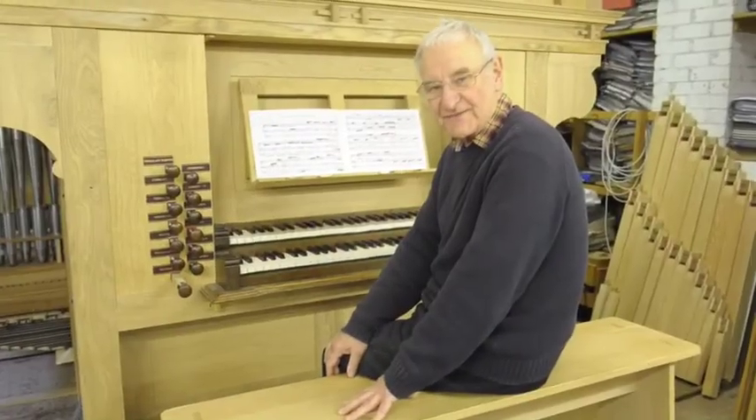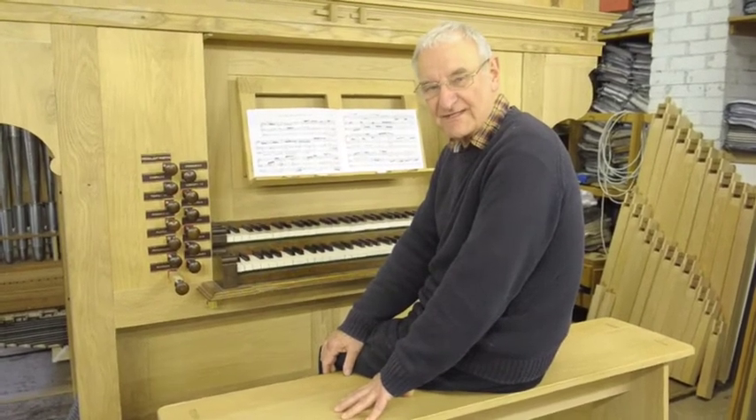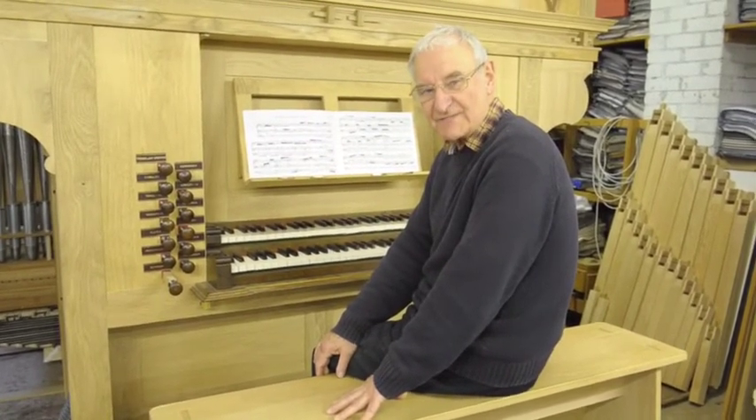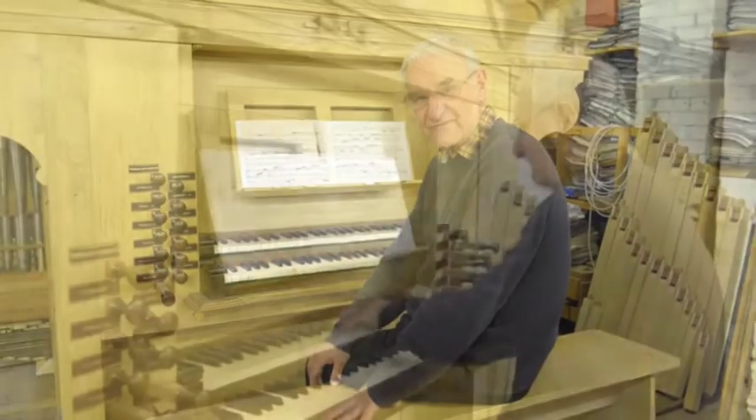I'm Roger Pullum. This is my 30th organ. It's being exported to Perth, Western Australia. My client has requested it to be done in an antique style, so it represents a French 18th century organ.